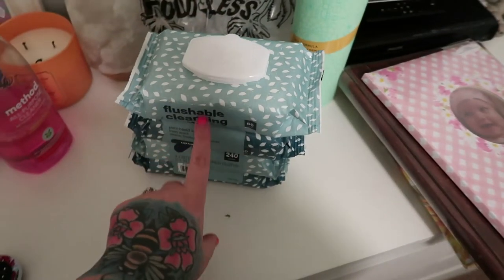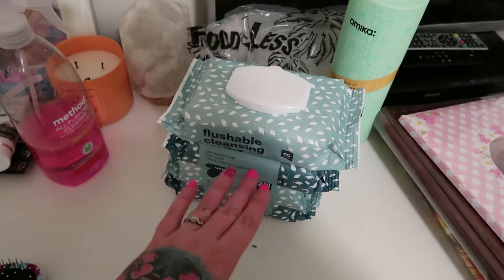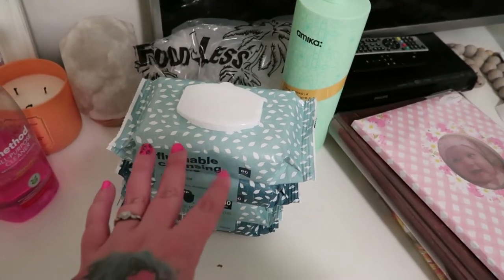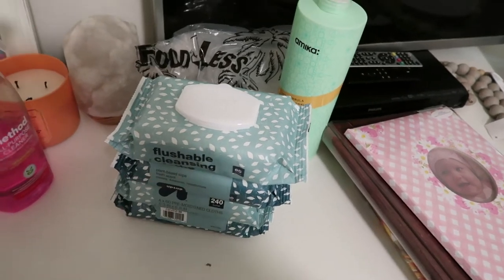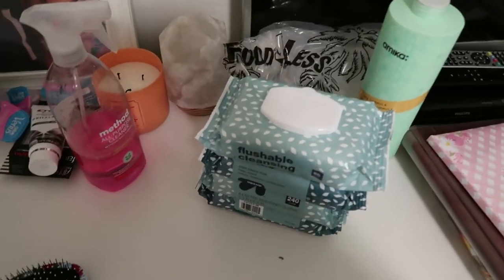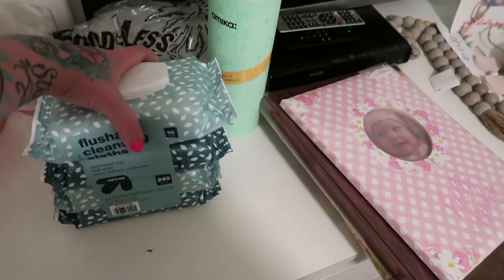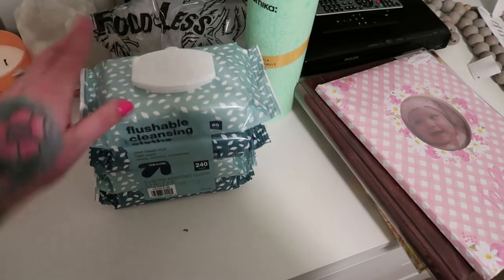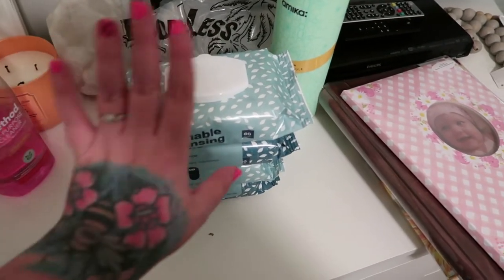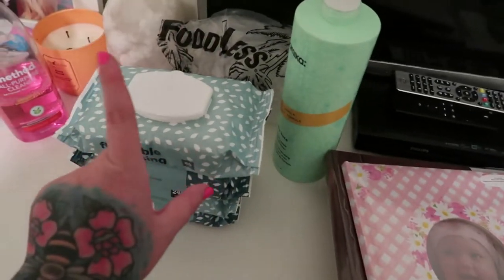This just says flushable cleaning. I have this weird thing where if I go to the beach or something I'm always afraid someone won't have toilet paper. I'm one of those people who has a first aid kit in their trunk because I just always like to be prepared for everything. So I figured having something like this in your trunk or for camping would be good, and they're flushable.